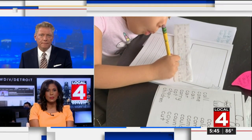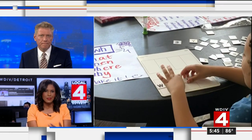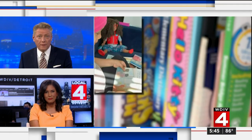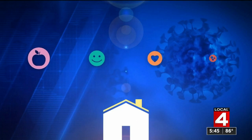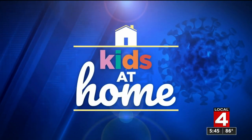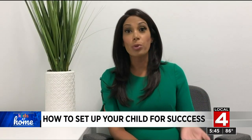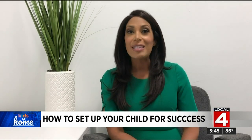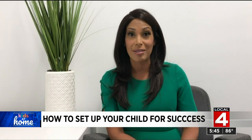You're fast approaching. It may be time to rethink where your student is set up for remote learning. Sandra Ali shows us in tonight's kids at home report. The kitchen table may not be the best spot for your student to stay focused. Your children will likely be spending a great deal of time learning from home, at least to start off the school year. Tonight, we're showing you how one former teacher and local mom is setting up her daughter for success.